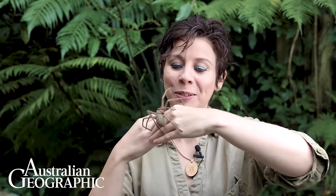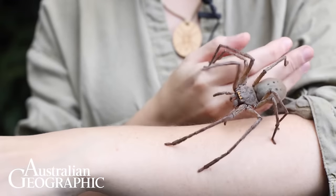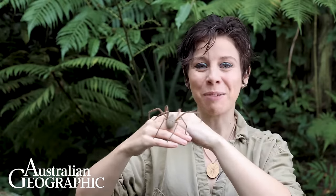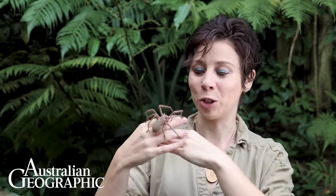If you see one of these beauties around, remember they're not out to get you — they don't chase or jump at humans, but they do sometimes make a wrong turn during a quick getaway. They're a natural and amazing part of our Australian biodiversity and they just want to be out in the bush eating bugs and doing spidery things. If you see one of these in the wild, it's a huge privilege.